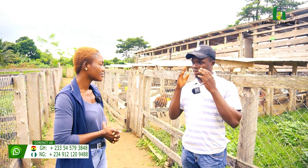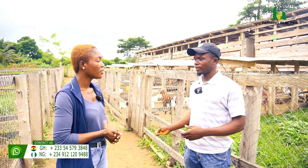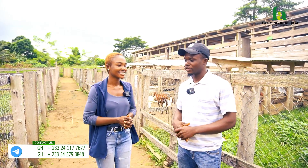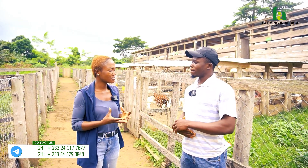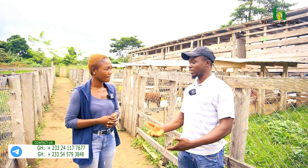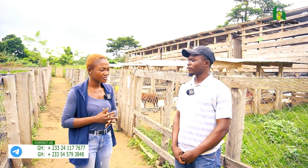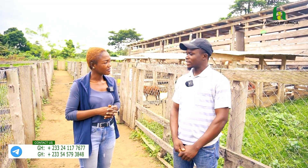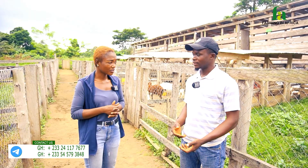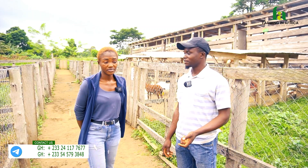Is PPR deadly? Yes, very deadly. When it attacks the animal, you see it having diarrhea with a very foul smell. You will also see sores on their mouth and tongue — it will not be able to eat and starts losing weight. Once an animal gets PPR, in a matter of weeks you could lose it. It's not easy to fight — sometimes you might lose it, and sometimes it will survive, but the survival rate is just 10%. So as much as possible, prevent it before it strikes.